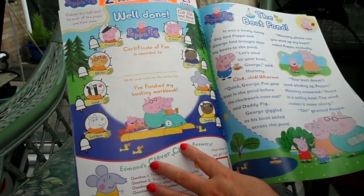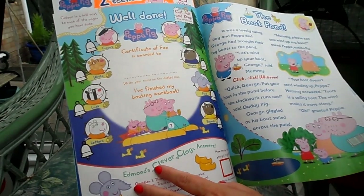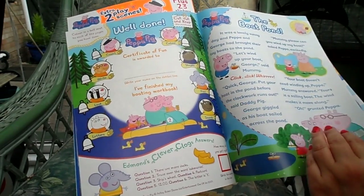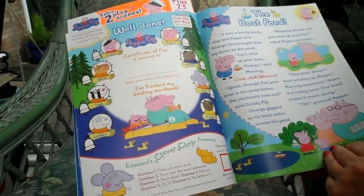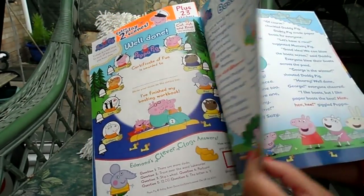Here we have well-done certificates that you can keep and cut out. And there's a last little story on the back — the boat pond.